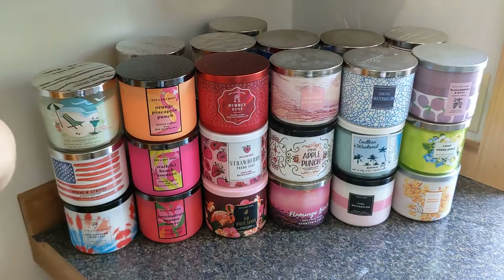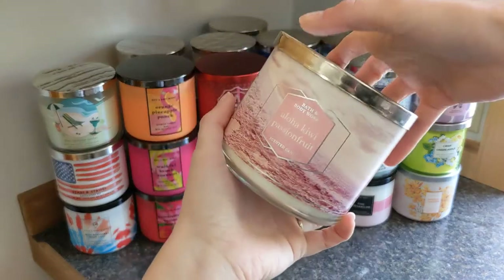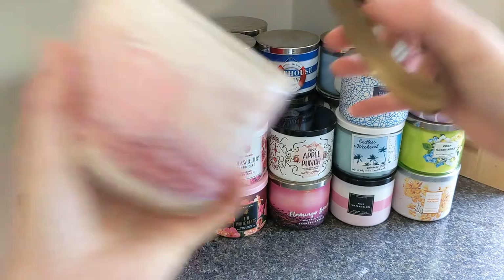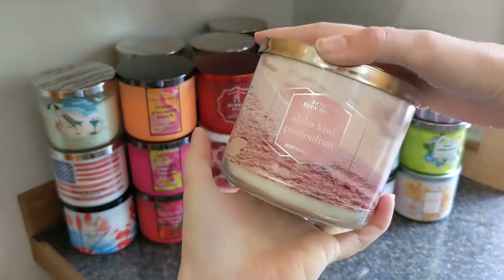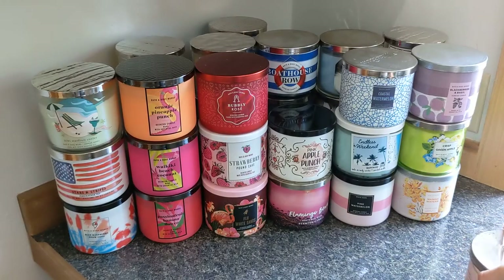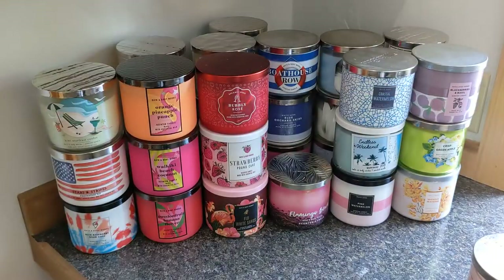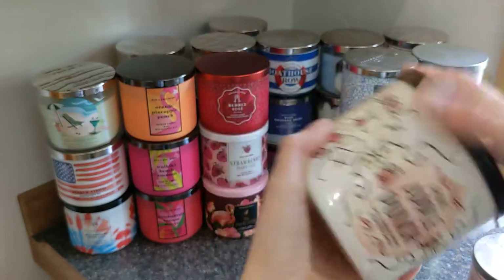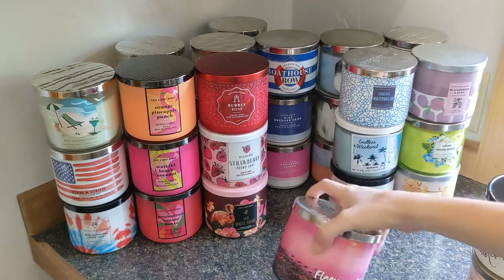If you haven't seen those, go to the last video. Then we have Aloha Kiwi Passion Fruit — so cute. I feel like the packaging game was so strong around 2018–2019, such pretty things. That one is phenomenal and highly recommended. Then we have Pink Apple Punch, which is a super tart apple — I just love them all.